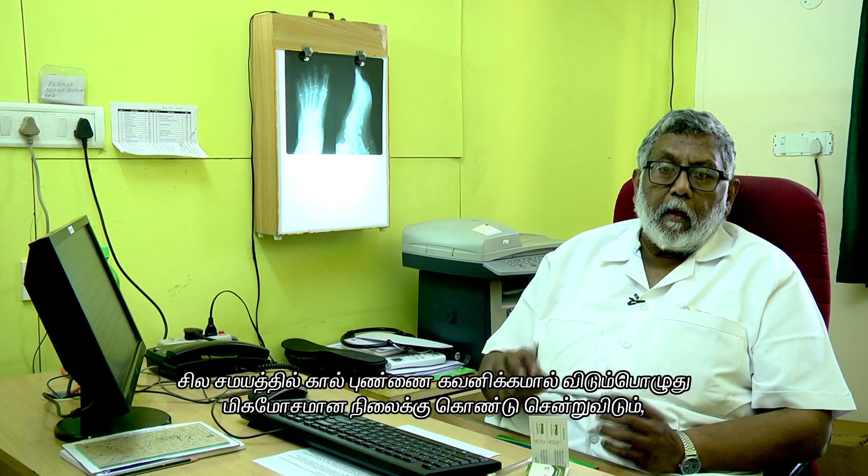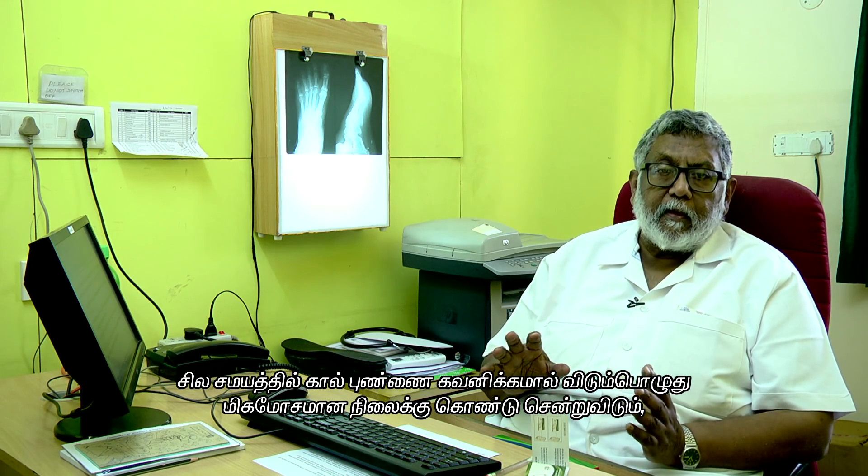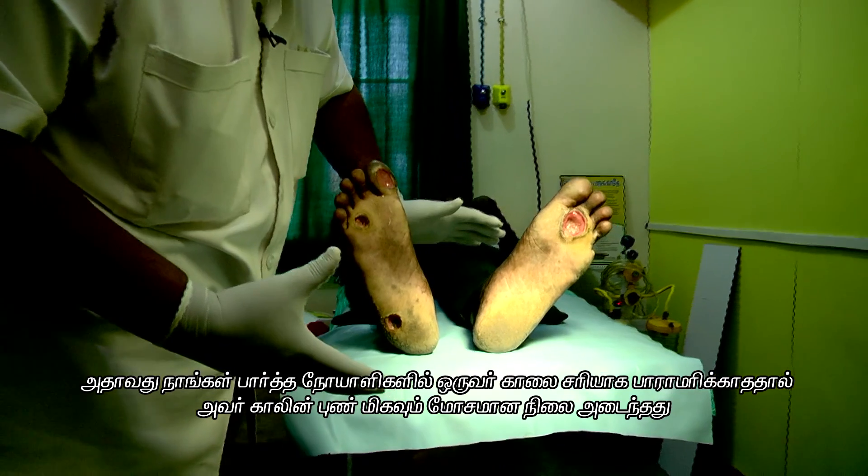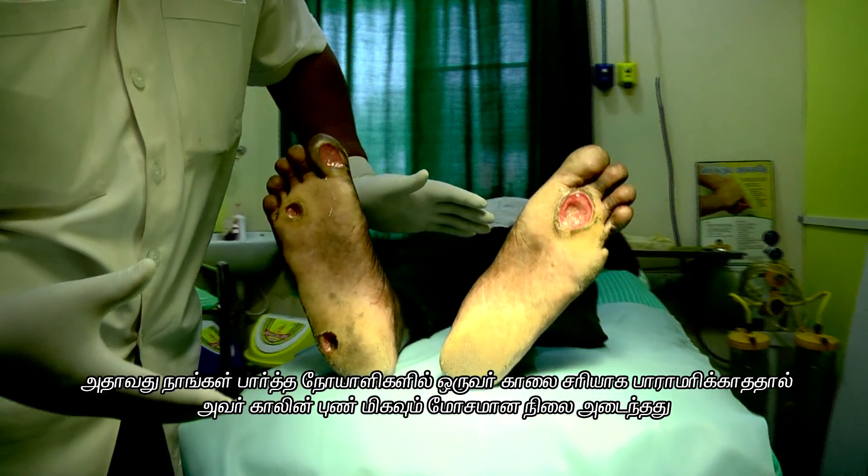Problems that can happen with a patient who has lost sensation is that they can get an ulcer on the foot, and sometimes the ulcers can be very bad if they are not looked after.